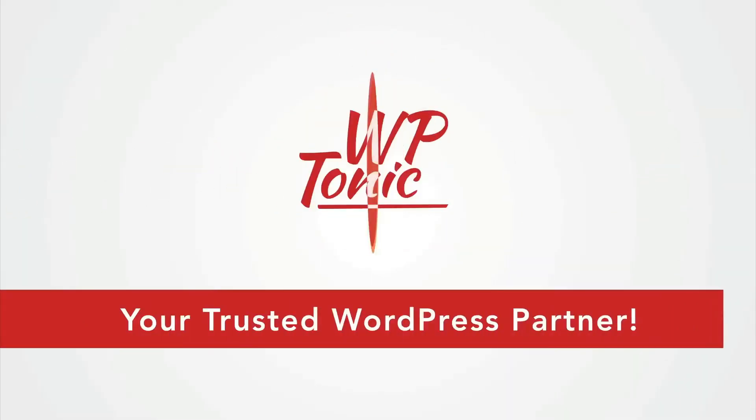Hi there folks, my name is Jonathan Denwood and I'm the founder of WPtonic. In this video I'm going to be talking about the best website builders if you're looking to build a church website. I'll be going through all the options with you.